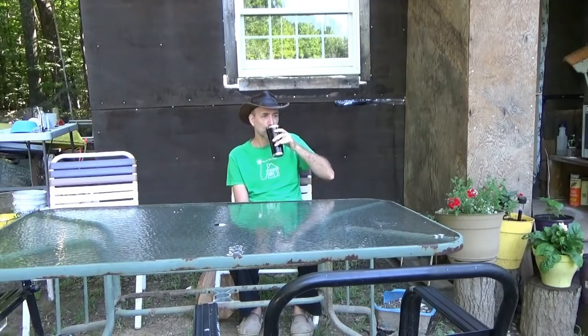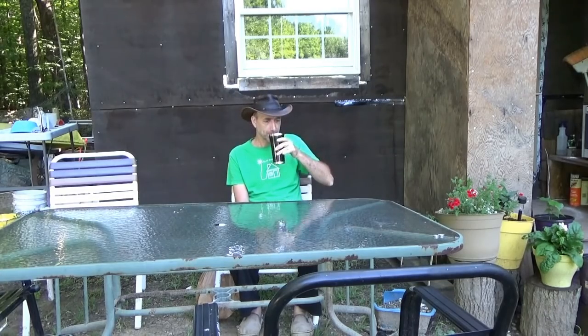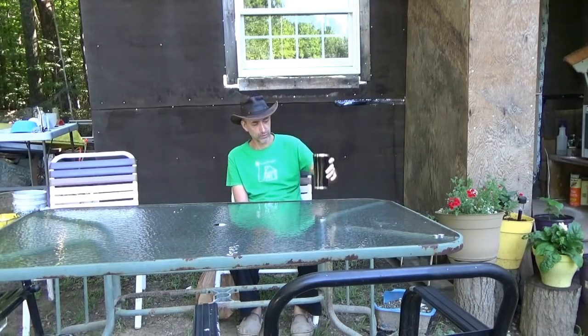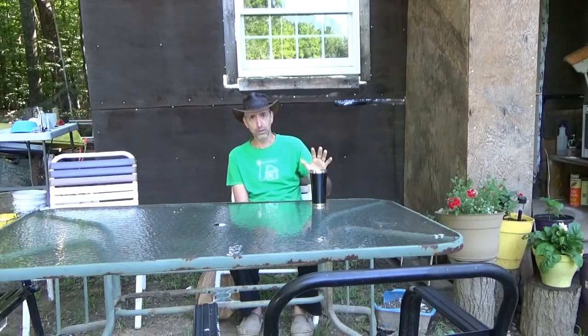I didn't do any video yesterday and I'll explain why in a minute. Fresh coffee with raw goat's milk — really, really good flavor. As long as these goats are here, I won't go back to cow milk. Definitely not the stuff from the store. The fresh stuff is more digestible and much better in your system.